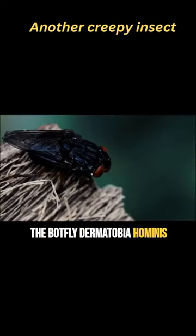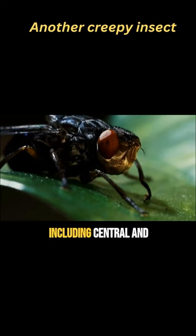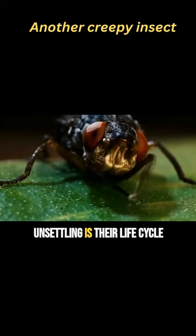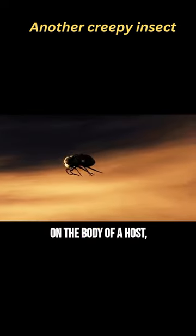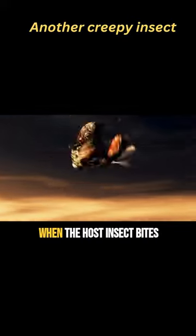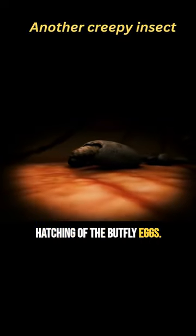The Botfly, Dermatobia hominis. Botflies are parasitic insects found in various parts of the world, including Central and South America. What makes them particularly unsettling is their life cycle and mode of reproduction. Female botflies lay their eggs on the body of a host, usually mosquitoes or other biting insects. When the host insect bites a human or an animal, the body heat triggers the hatching of the botfly eggs.